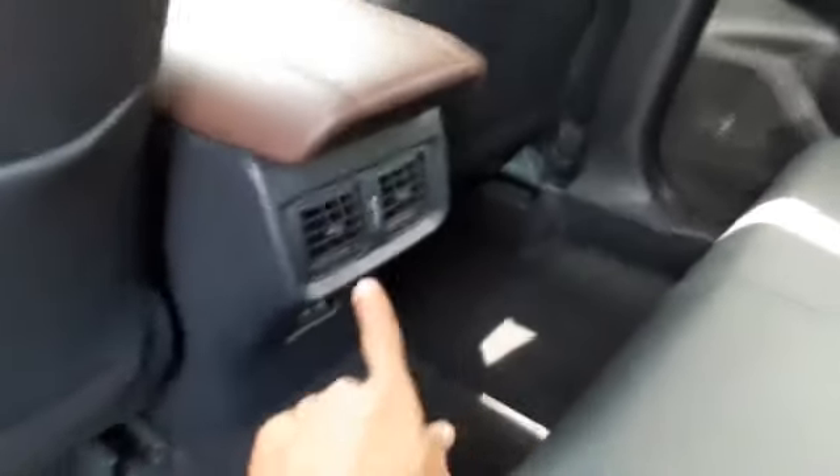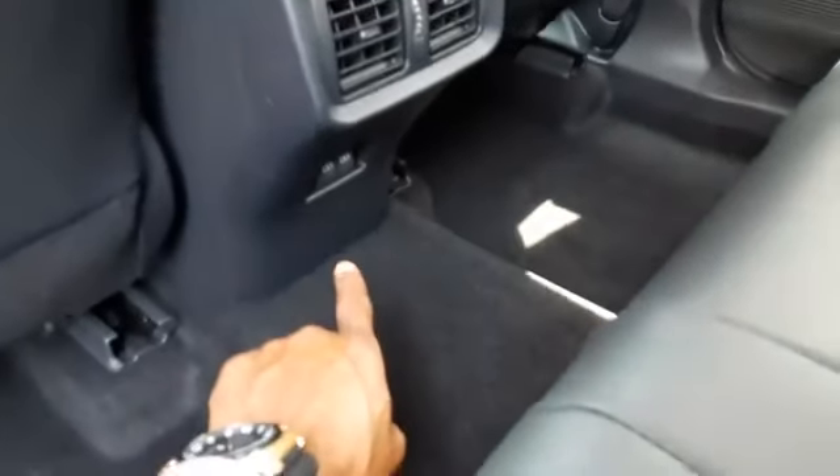This is truly a beautiful vehicle. Coming to the back, it has ample seating for up to three passengers. Again, that beautiful black and mocha color. It has your AC vents, as well as two chargers in the back.